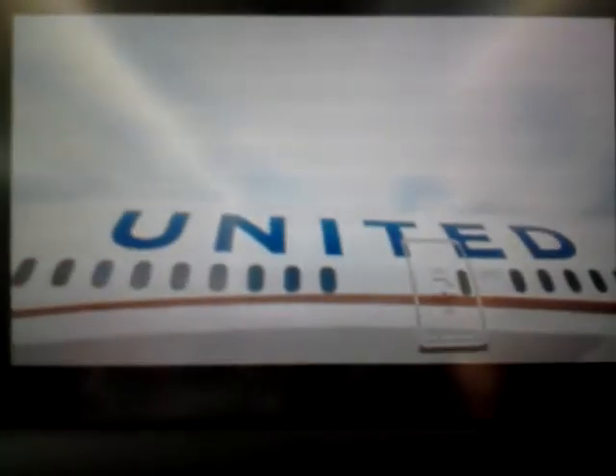The first thing you're going to see is the windows. The windows are larger on the 787. They're electrochromatic as well, so you can darken them just by pushing a button.